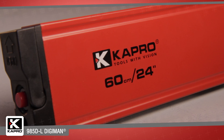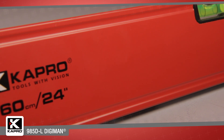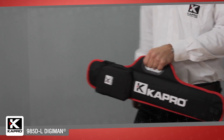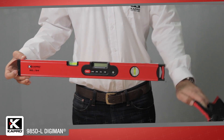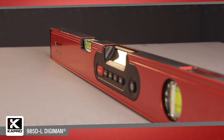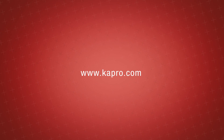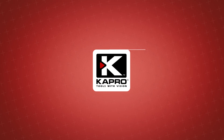The 985DL Digiman is available in two lengths: a 24 inch (60 cm) model and a 48 inch (120 cm) model. The feature-packed 985DL Digiman with laser pointer is built for the professional who cannot compromise on accuracy, versatility, or durability. Be sure to see what other cutting-edge innovations Capro has to offer at Capro.com — another innovative solution by Capro.